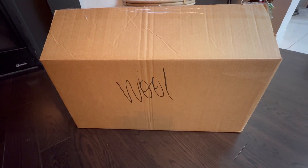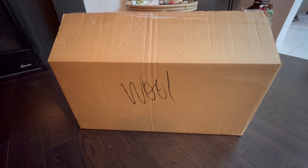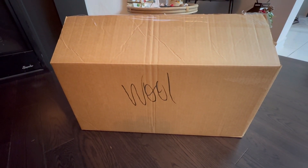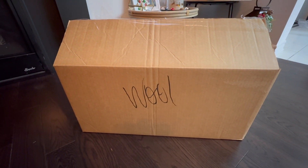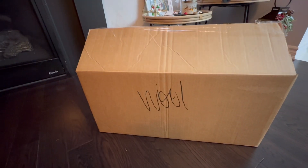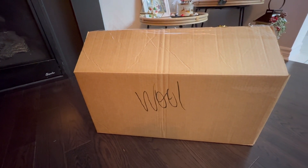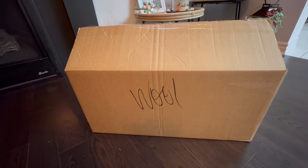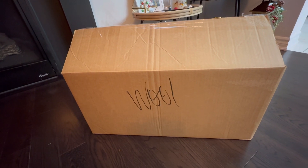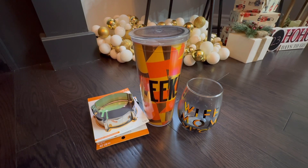In Canada we have a store called Michael's — the USA also has this store. At the end of each season the store does a sale where they stuff a bunch of items in a box like this and sell it. This year the boxes are being sold for ten dollars, of course with inflation and all that. Stay tuned and see what items I received in this box.